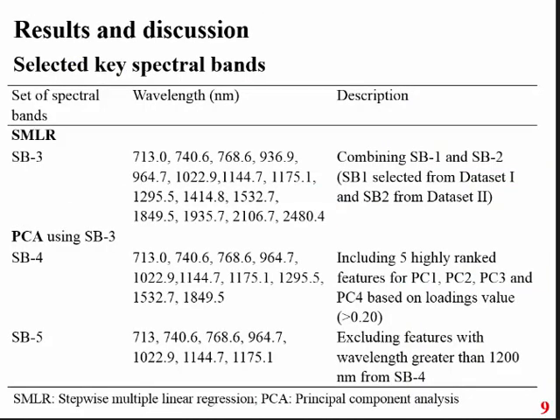The results from band selection: in the first step with SMLR we got 15 bands, and with those we reduced further using PCA analysis to 10 more suitable bands. Within these 10 bands, as the wavelength number increases the cost of the instrument increases. So it is always better to have lower-range bands. We tested whether among these bands, selecting those less than 1200 nanometers could still allow the instrument to predict well.